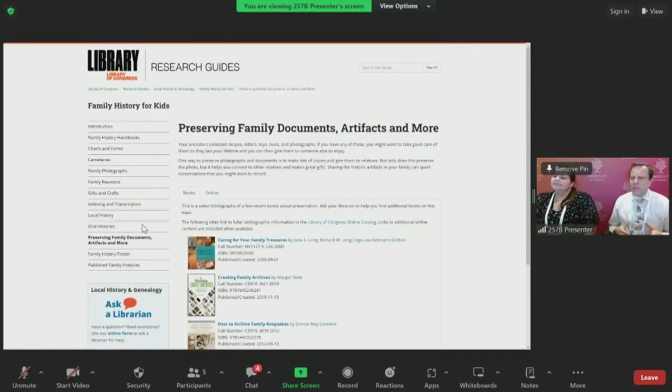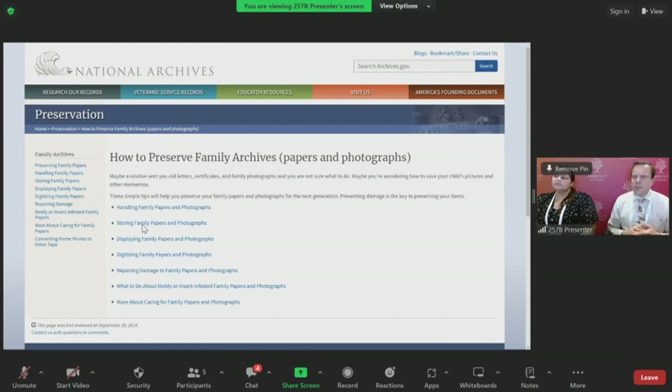In the syllabus for this class, which should be available through the app, we have links to a couple of resources. One is from the United States Library of Congress, which has a research guide on preserving family documents and artifacts. There is also a similar resource on the U.S. National Archives website — How to Preserve Family Archives — which also includes tips for digitizing. We recommend you check out those two resources for some tips beyond what we've shared today.